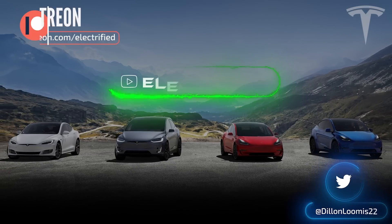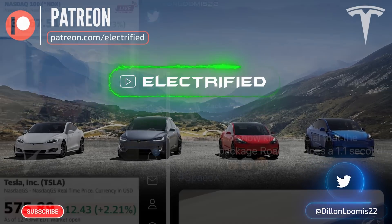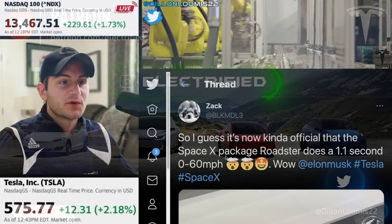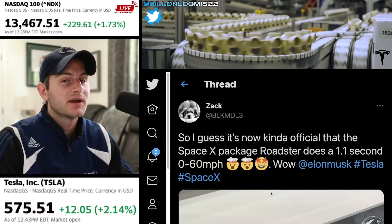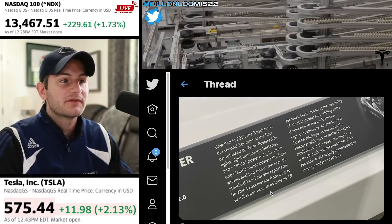Hey guys, it's Dylan. So late last night Zach tweeted that the SpaceX package Roadster does a 1.1 second 0 to 60 miles per hour. But is this just speculation? Where is this coming from?